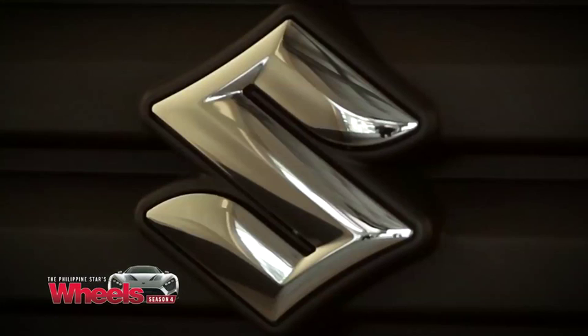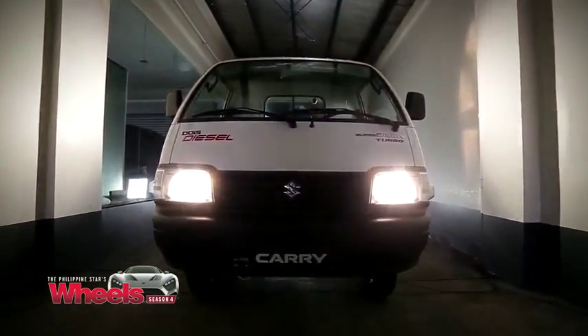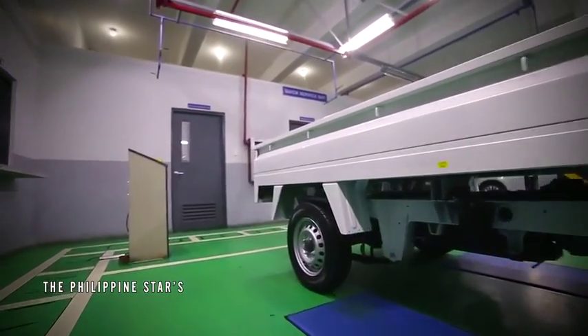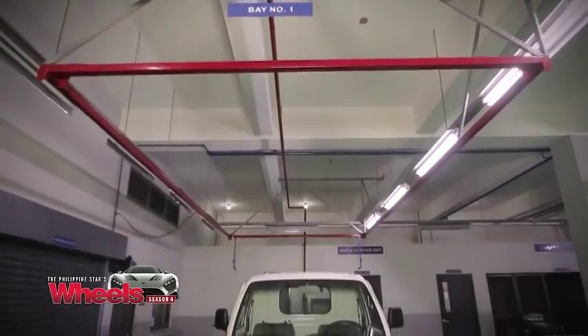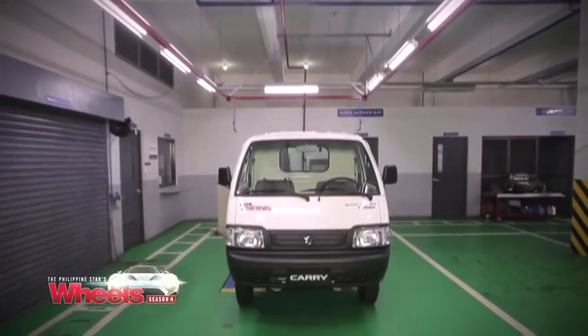Noted Japanese vehicle maker Suzuki tackles the burdens of heavy traffic, increasing fuel cost, difficult road conditions, and pollution squarely on behalf of the businesses who rely on land transportation. Meet the small but capable solution: the all-new Suzuki Super Carry.